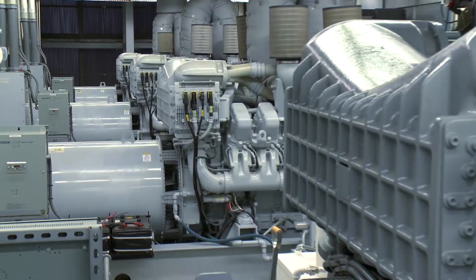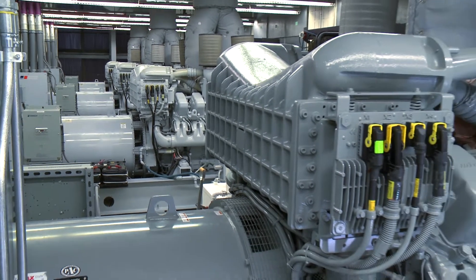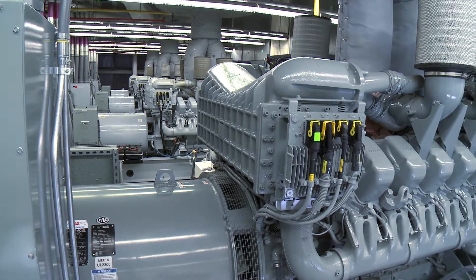MTU on-site energy won the bid at Halifax for numerous reasons. The size we chose — the 1500 kW units — all four of them had what I call a sweet spot for performance, cost, reliability — all key factors.